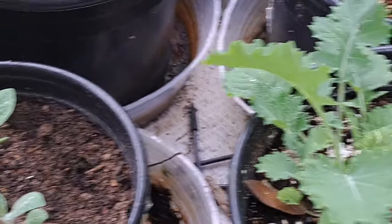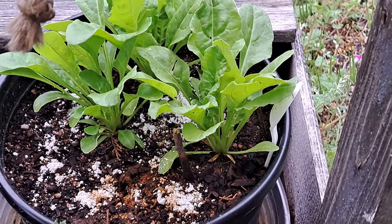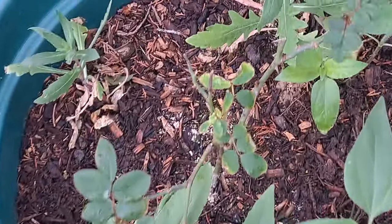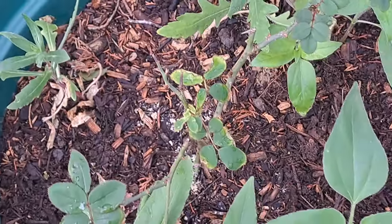I've got kale, cilantro over there, and swiss chard or perpetual spinach. Sorry about the coughing - my allergies are terrible. But this rose bush is looking pretty good, it's not put out a bud yet but it's put out leaves, and I've got sunflowers and blanket flowers and other stuff planted around it - they kind of sprung back to life.